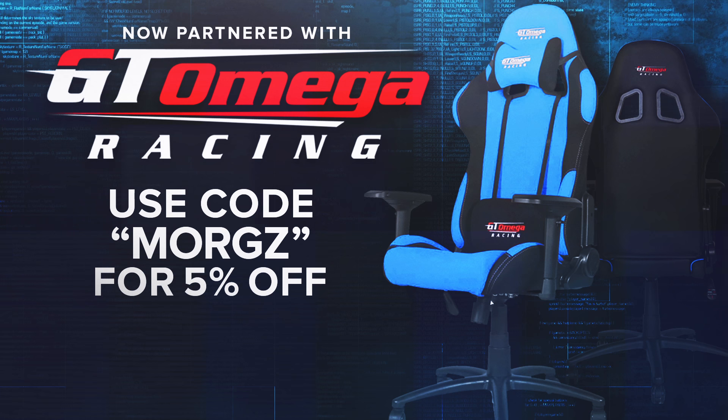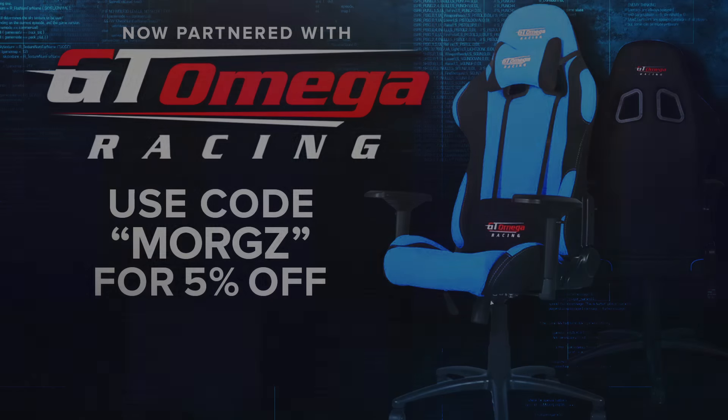So as always, I've been Morgz, you guys have been awesome, and I'll see you in the next video - peace out. If you want to max out your setup with a sick gaming chair, go to gtomegaracing.com and use code Morgz for a 5% discount.